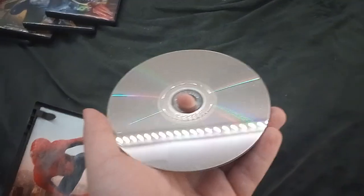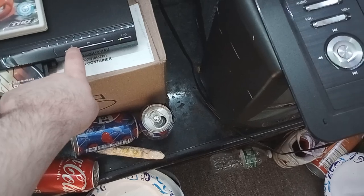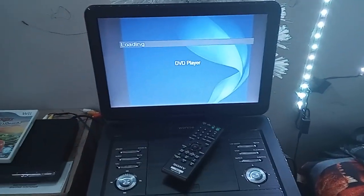This disc is kind of scratched — I don't know if you can see that, but it's kind of scratched. I was doing a DVD mini walkthrough on the 2002 DVD of Spider-Man, I was recording the video, and then something happened to the transition. Here's what I mean.